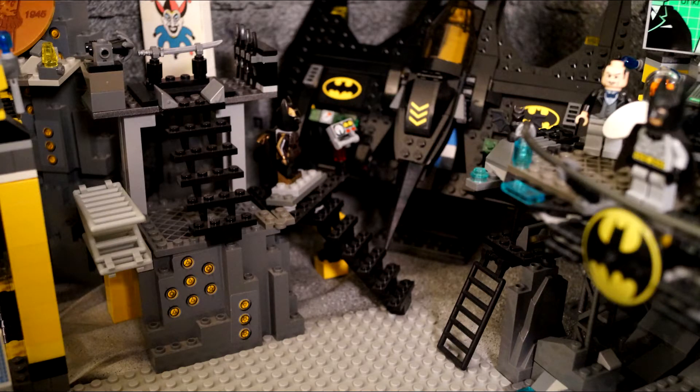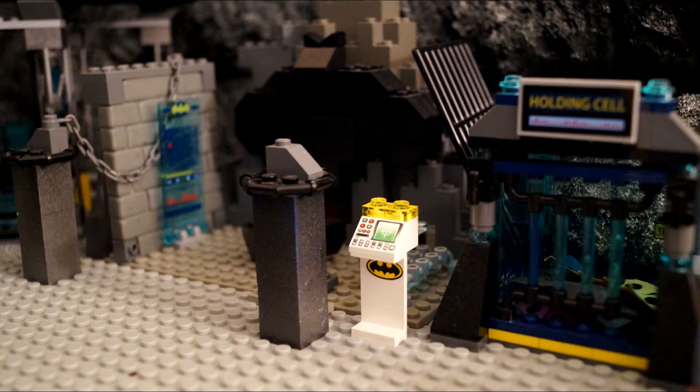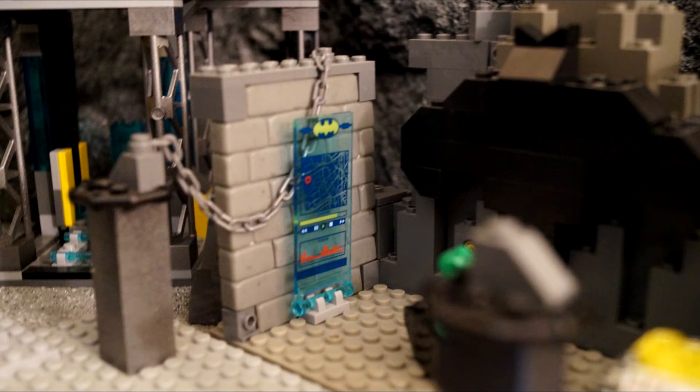There's an extra Batcomputer yet again, and then there's the holding cell and then the little medical bay. Another map on there, and there's also another chair there.